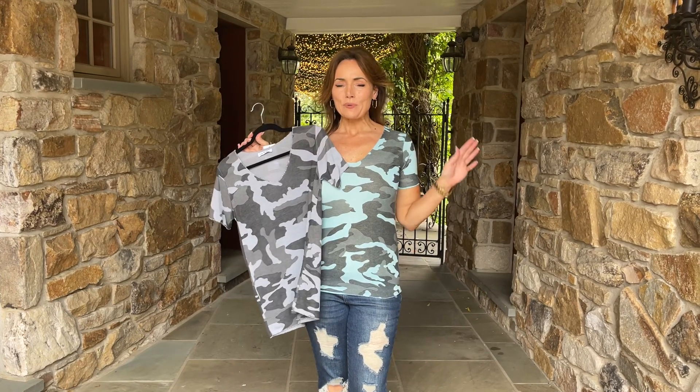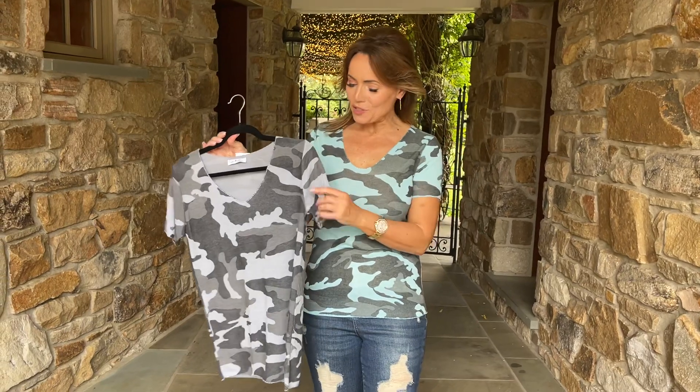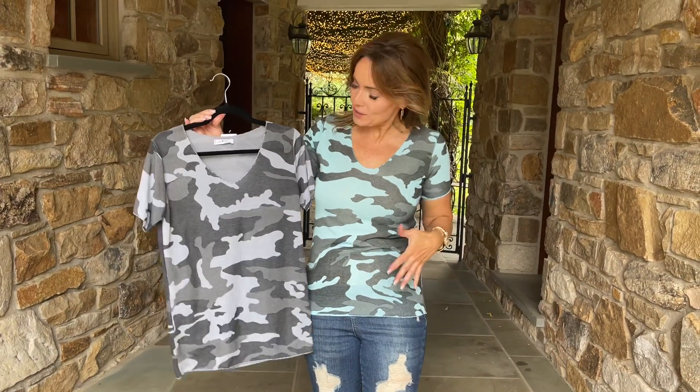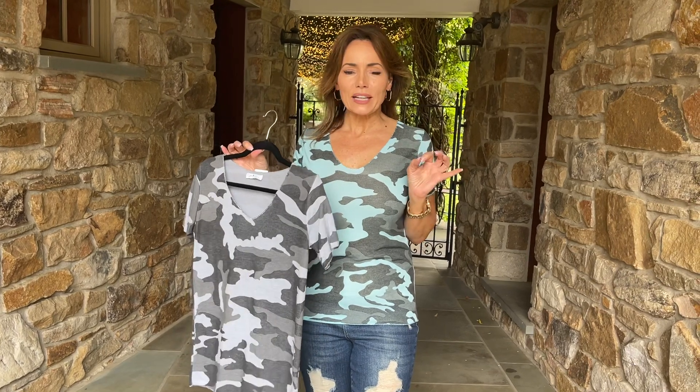All right, who loves camo? Raise your hand! I do, and I love this shirt. So this is going to be your choice of the gray or this beautiful soft teal, and I love that it is kind of a cross between a top and a really lightweight sweater.